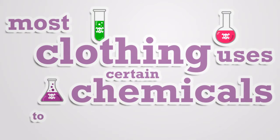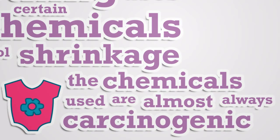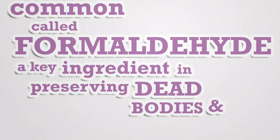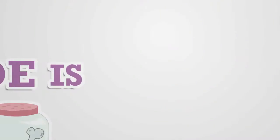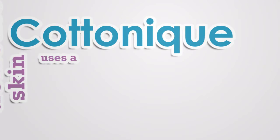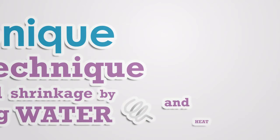Most clothing uses certain chemicals to control shrinkage, and the chemicals used are almost always carcinogenic. The most common is formaldehyde — the key ingredient in preserving dead bodies and organs. Formaldehyde is a big enemy of delicate skin and is responsible for so many allergies. Cotton Ink uses its own natural technique to control shrinkage by combining water and heat.